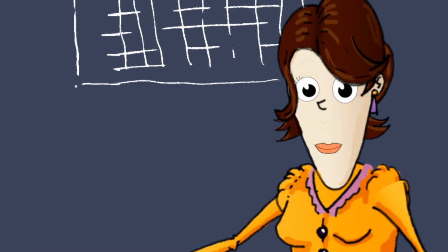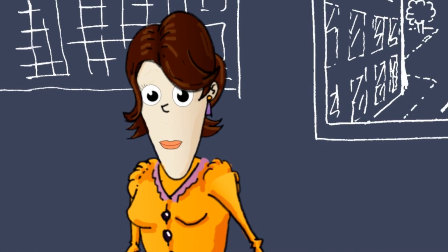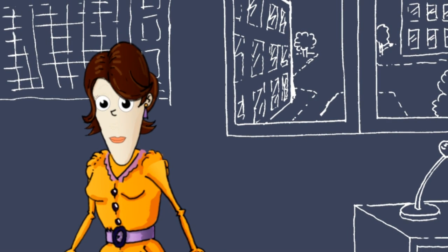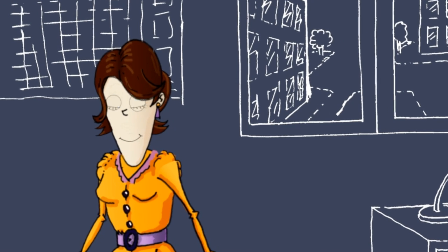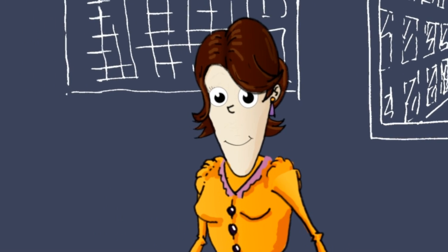Meet Mary. She teaches a graphic design course at the University of Northtown. After hearing about ePortfolios from other colleagues, Mary has decided to start using Mahara as an ePortfolio system within her course and also as a means of recording her continuing professional development.